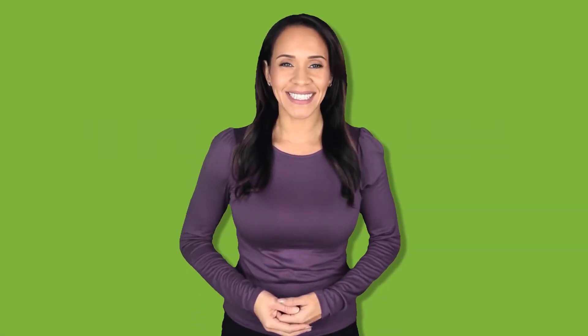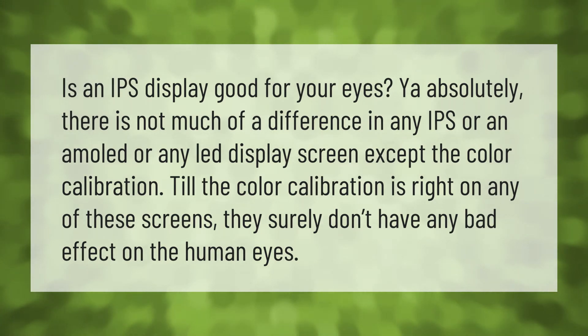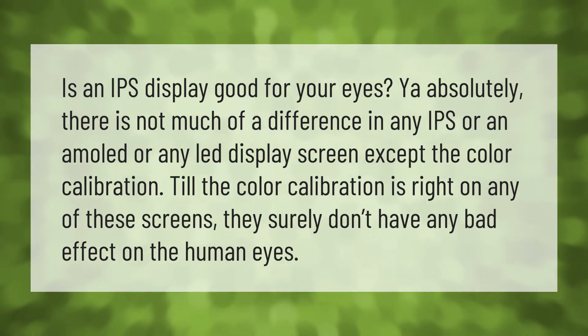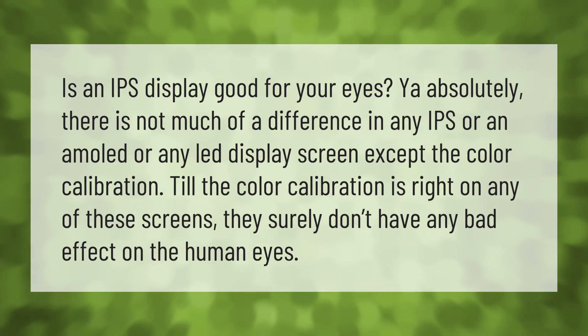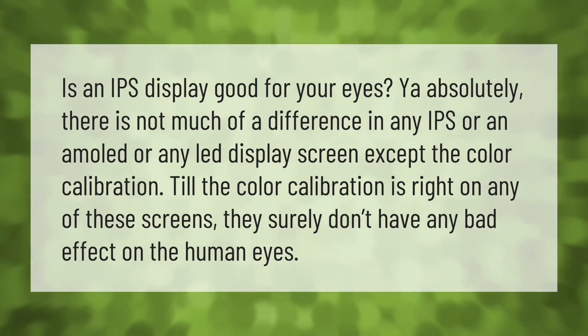Is an IPS display good for your eyes? Absolutely. There is not much difference between an IPS, AMOLED, or LED display screen except the color calibration. As long as the color calibration is right, any of these screens surely don't have any bad effect on human eyes.